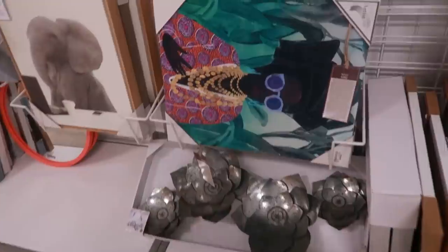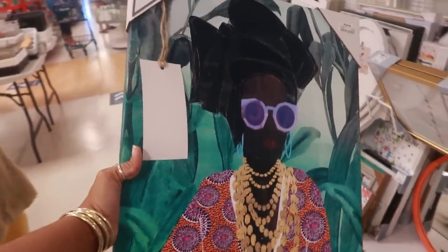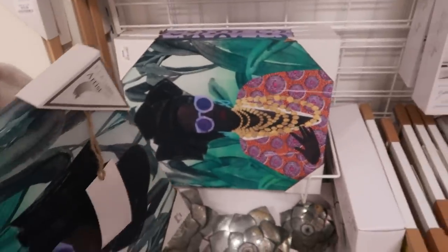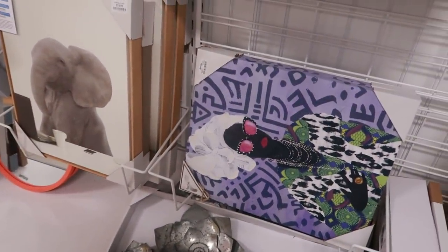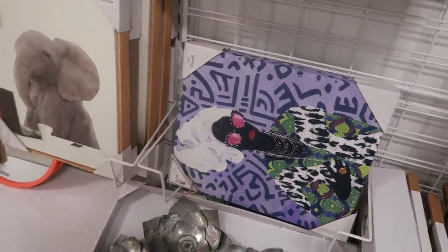Oh, what picture is this? Oh that's pretty — I'm loving the purples on that, $14.99. I think there's another one behind it. Oh, look at her — I am loving these purples.